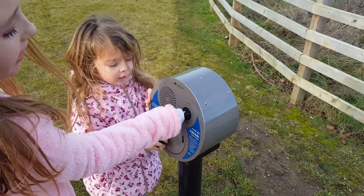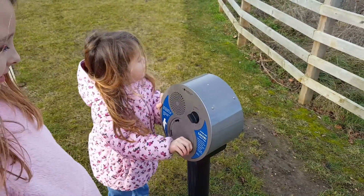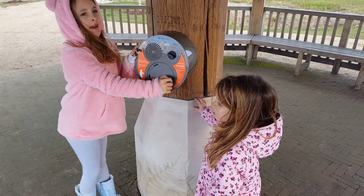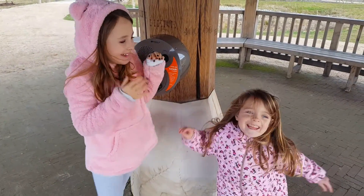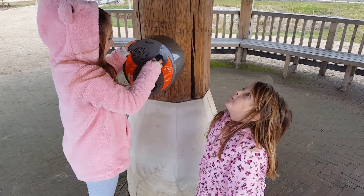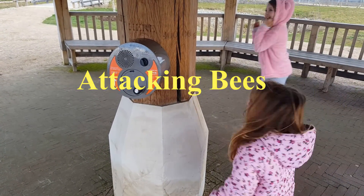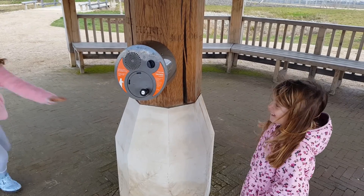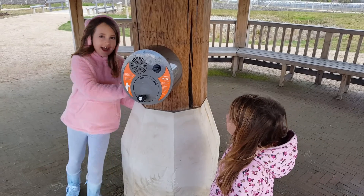Now we've got number 3, and number 3 is common frogs. I'm going to show you number 3.